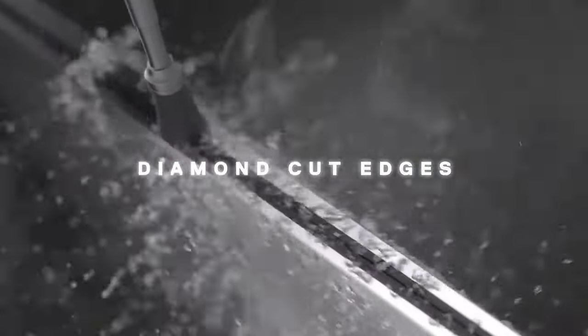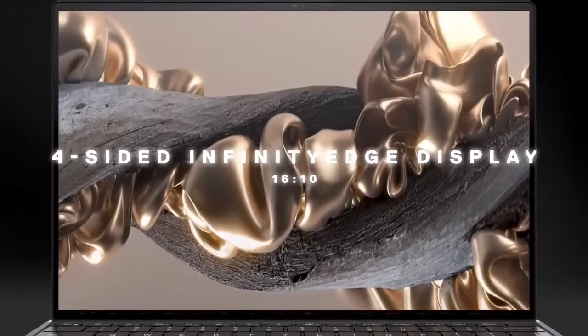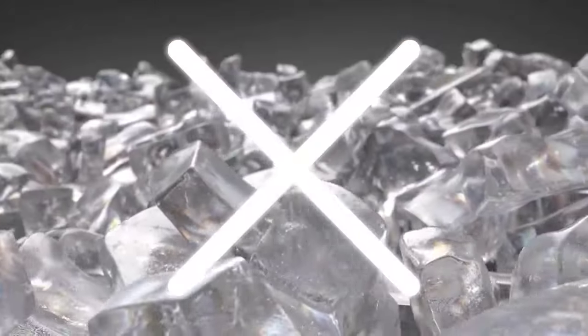The system specs of the basic version of XPS 13 Developer Edition are more than enough for everyday use. However, this laptop won't satisfy those who use graphics-heavy apps. If you are one of those, you will have to invest in personalized customization.